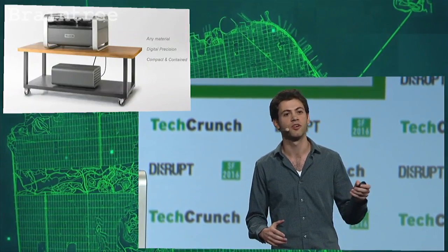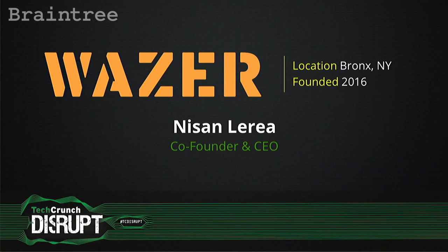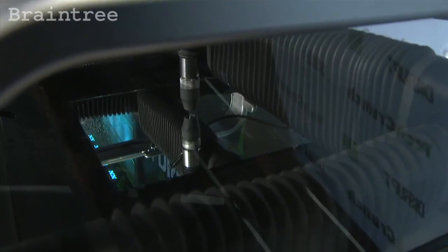Now available for under $4,000. I want to show you this thing in action. We've got Wazer all set up — we're going to be cutting out a sheet of glass. We've loaded our digital design, and all we've got to do is press cut and walk away. Wazer cuts the part out automatically. We're cutting an intricate shape in glass that you literally cannot cut any other way.